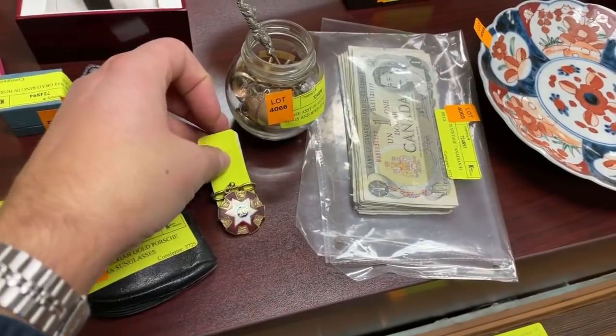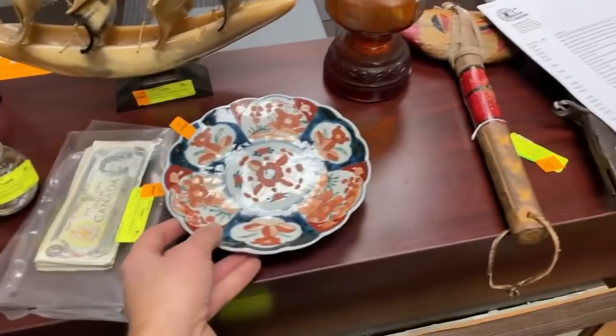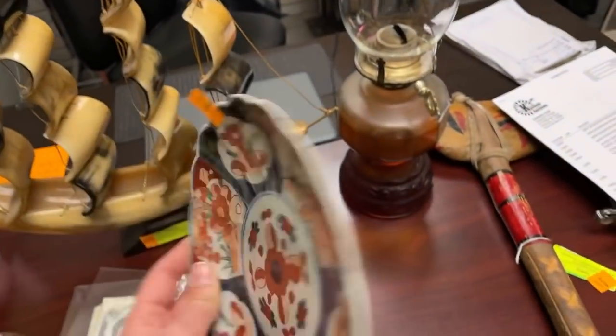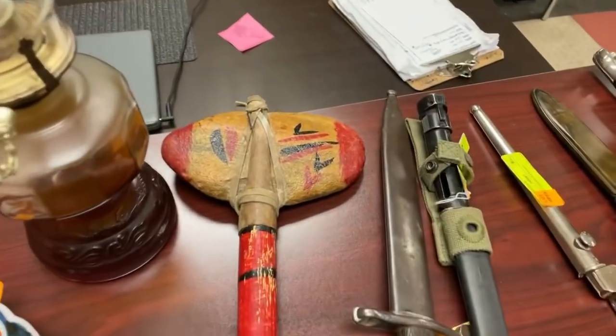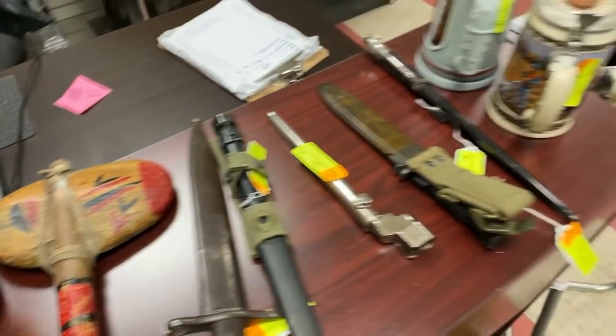There's a gold Masonic pin, and this is a 1700s Imari plate — hand-painted. I decided to bring one of these down to see how it does at auction. And a tomahawk with a carved handle — an authentic indigenous piece.